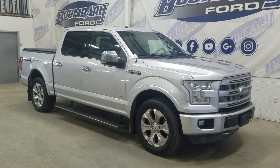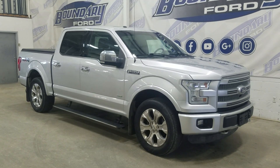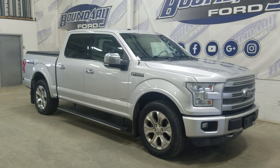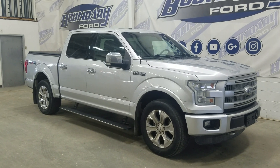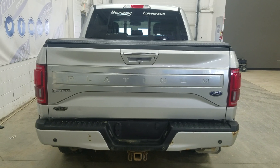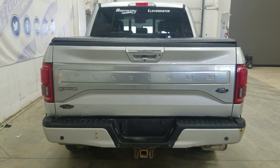At the front we have automatic headlamps as well as fog lamps. Over to the side we have 19-inch aluminum wheels wrapped in Wrangler tires, as well as chrome handles and chrome mirror caps. This 2016 F-150 also comes with remote start as well as an engine block heater. At the rear we have a power lift tailgate as well as a rear camera with diverse sensing systems.